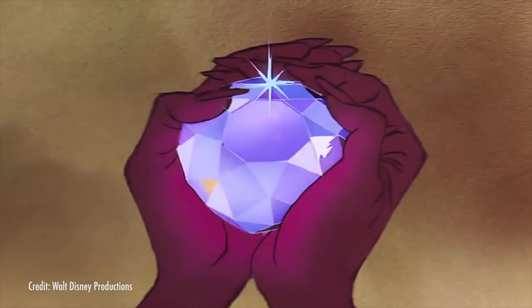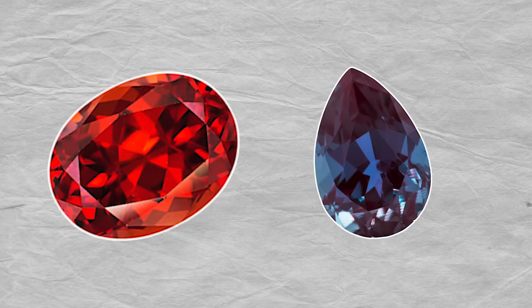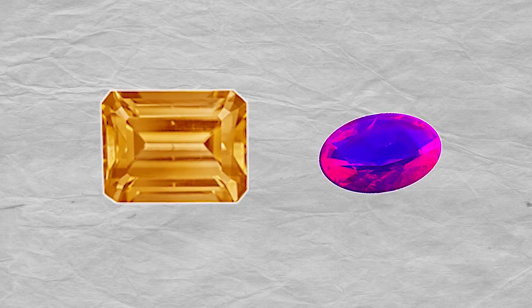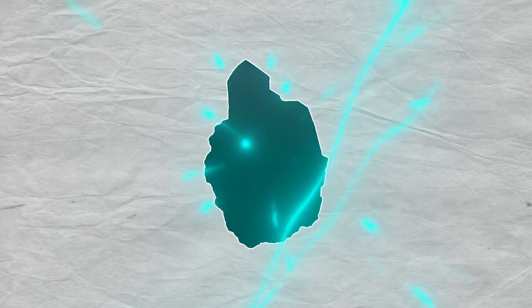We all love gemstones that are visually stunning, but the ones that have the ability to do something are particularly impressive. Regular viewers of this show are familiar with thermochromic and fluorescent gemstones — the ones that change colors when exposed to different temperatures and types of light. But my favorite of the performing gemstones are the ones that can store an electric charge.